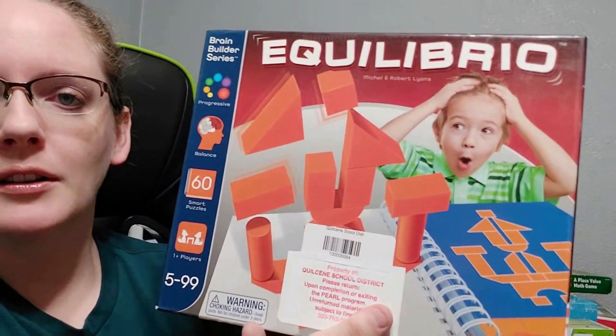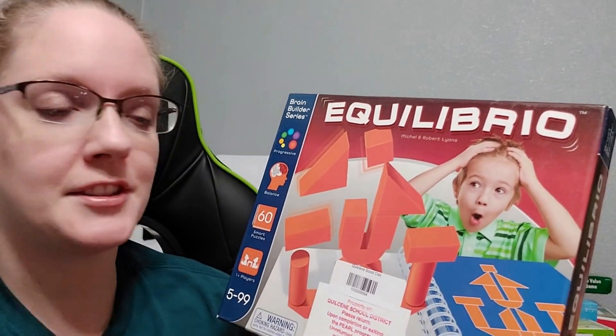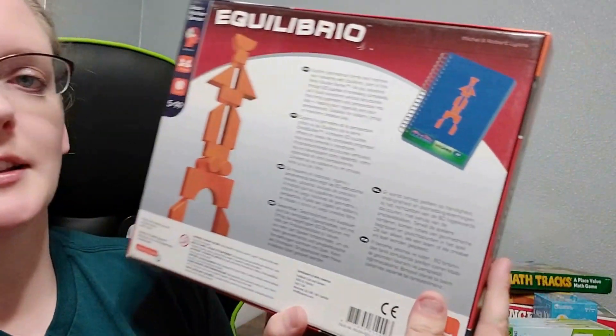And we have Equilibrio as the last game. This is a balance logic game. I thought this would be good as a one-player game and also because we're doing architecture this year it kind of goes along with it. It has easier cards at the beginning and gets harder as you go — you have to build and balance different things. So that's what we have for games this year. It's a lot. I'm not really a game person, but my kids love games, so I thought it'd be good to put them in the curriculum — maybe have a game day every other week, or use it as an incentive if they get done early. And they're still learning but having fun.